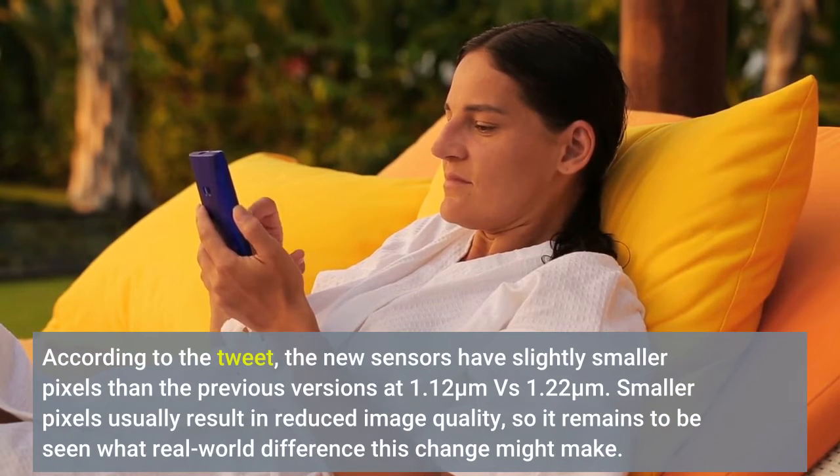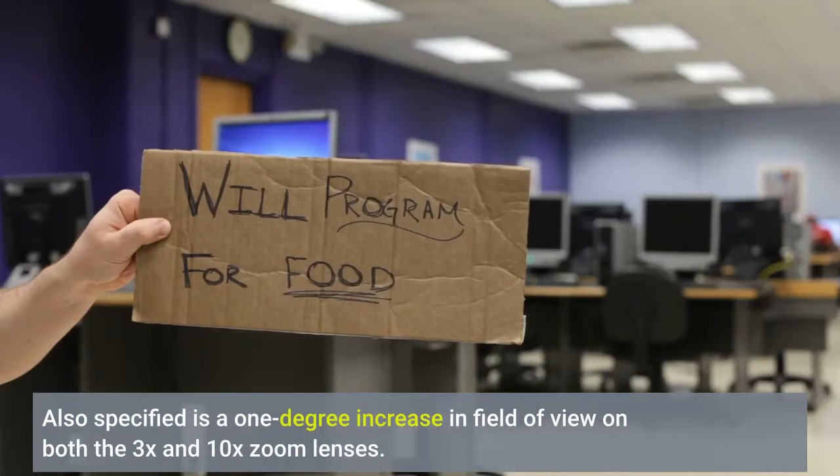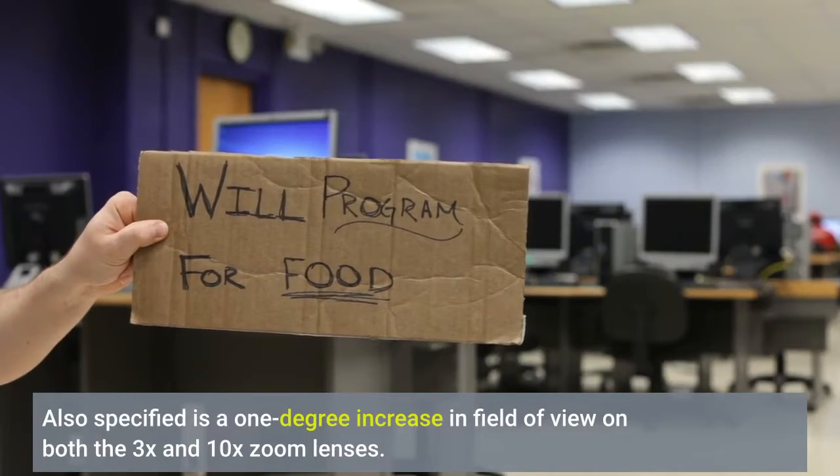Smaller pixels usually result in reduced image quality, so it remains to be seen what real-world difference this change might make. Also specified is a 1-degree increase in field of view on both the 3x and 10x zoom lenses.